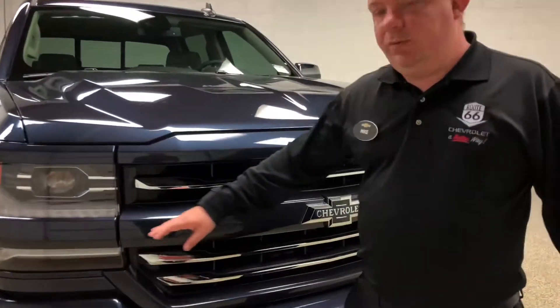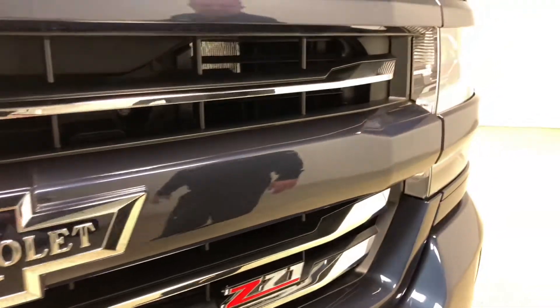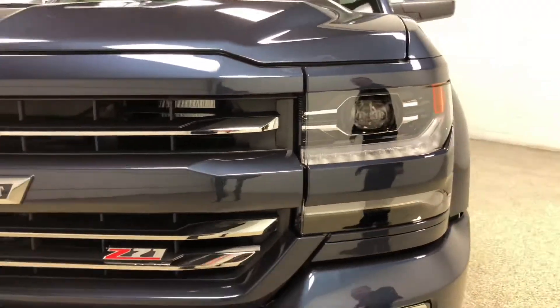If you walk around the front of this vehicle with me, you'll notice that it has LED running lights and HID headlights. You'll also see the blue center grille, which is different than the LTZ. You'll also see the parking sensors in the front bumper.